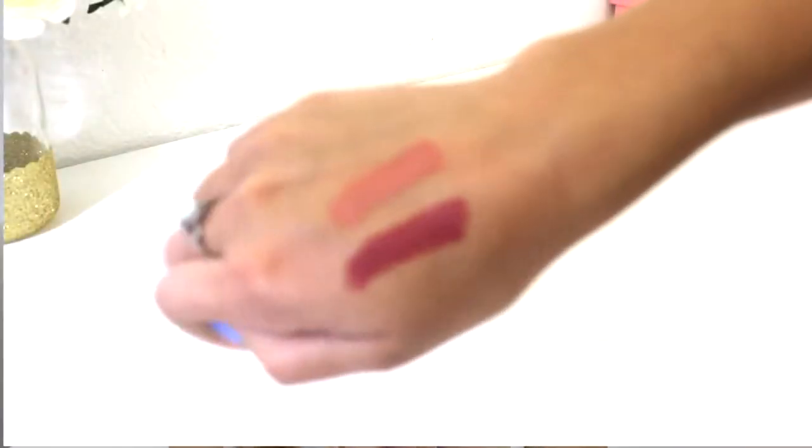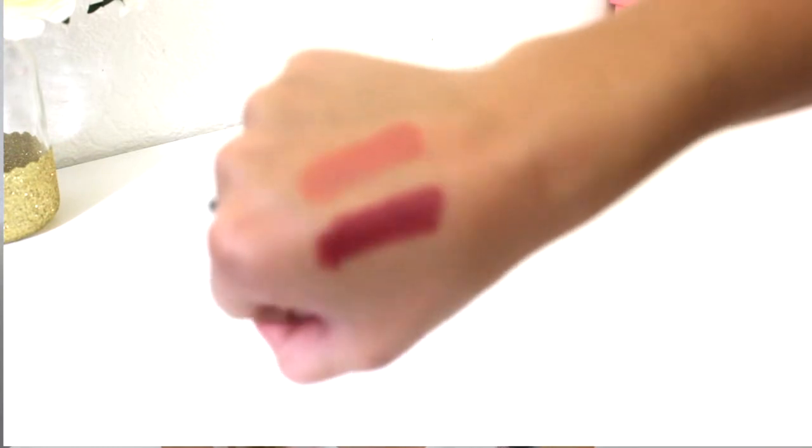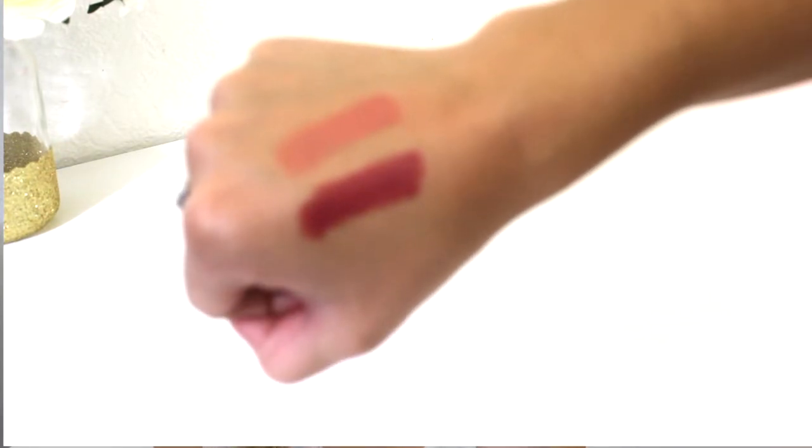In my last video I did talk about a lip product that I was really liking — it was the Revlon Lip Stain. The one from last video was not a matte shade, but I decided to pick up two matte shades, in shades 225 and 255. They're just a long-wear lip stain without looking like you have a ton of lipstick on, so I really like these. I'm not sure if I love one of the shades, but you know, what can you do?